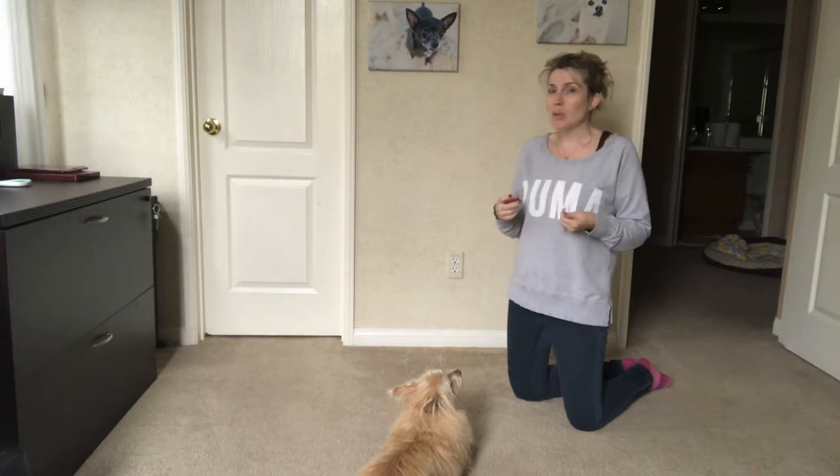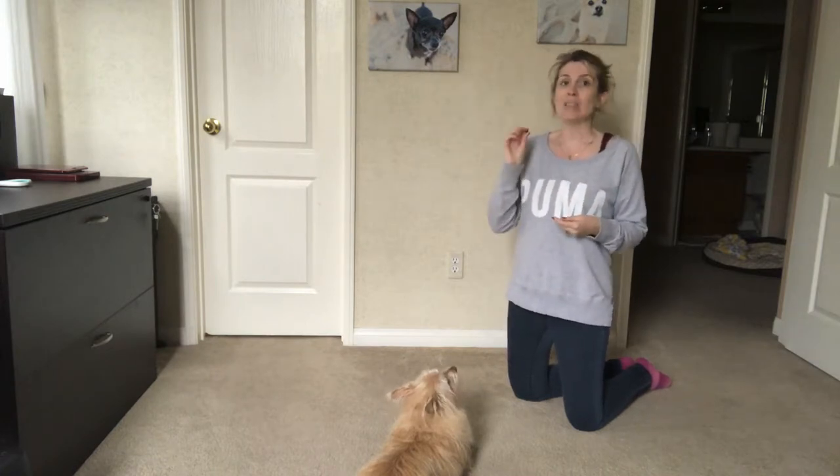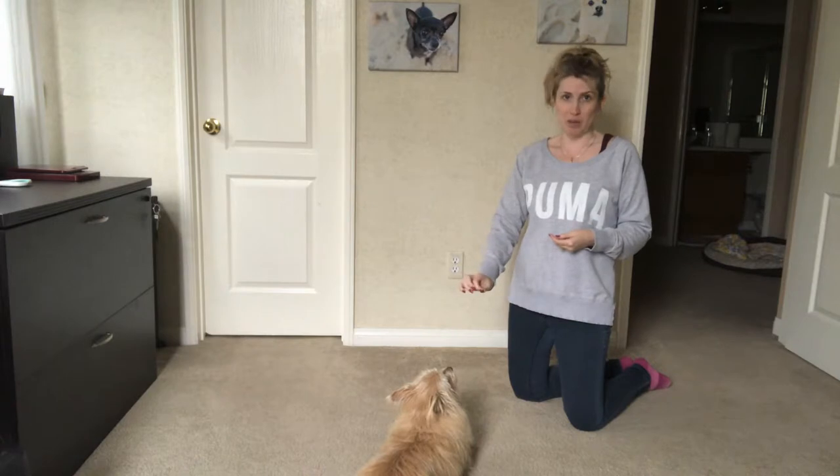Once you've done that a couple of times, say their name. When they look at you, say yes and give them the treat immediately.